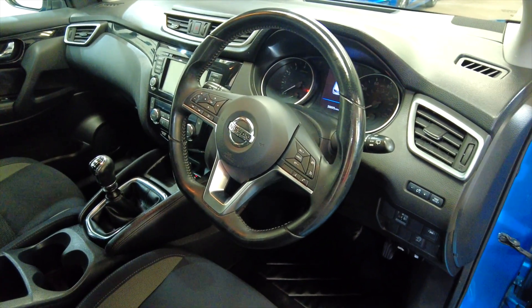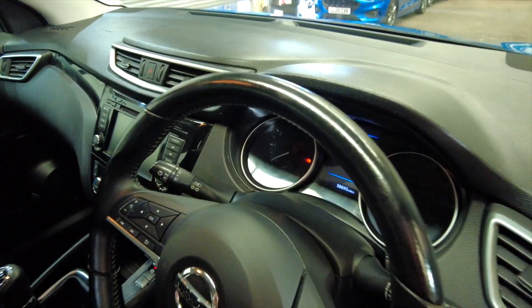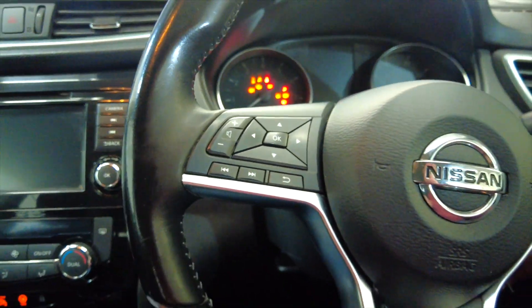It has a multi-function steering wheel, and this car has done 58,695 miles — not bad at all. Let's jump inside and start the car up; it is key ignition.